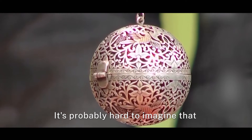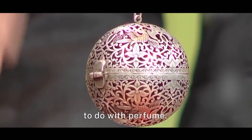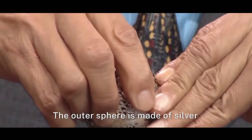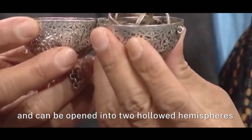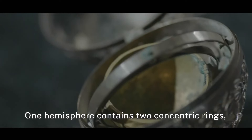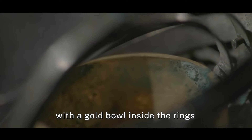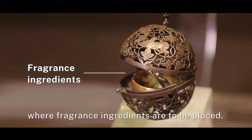It's probably hard to imagine that this spherical object had anything to do with perfume. Let's have a look inside. The outer sphere is made of silver and can be opened into two hollowed hemispheres that are joined together. One hemisphere contains two concentric rings with a gold bowl inside the rings, where fragrance ingredients are to be placed.